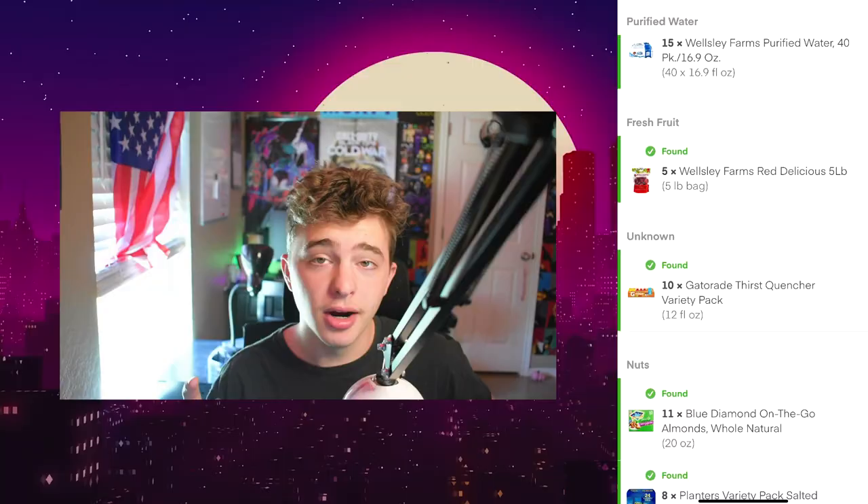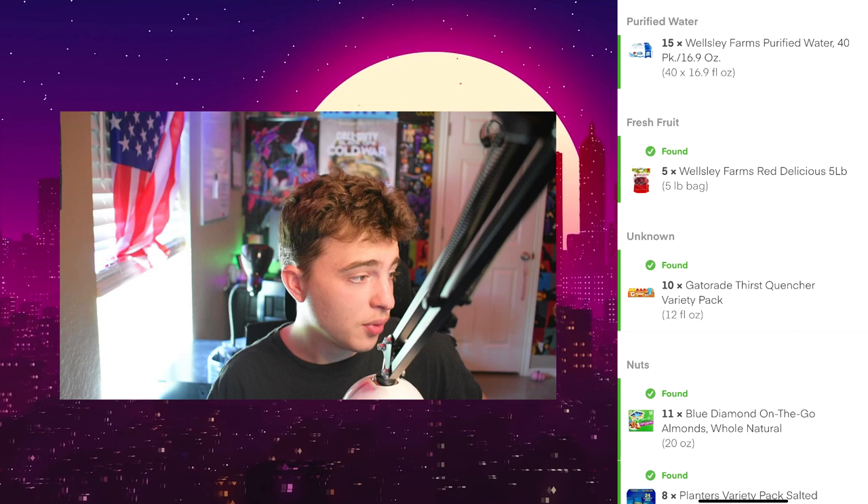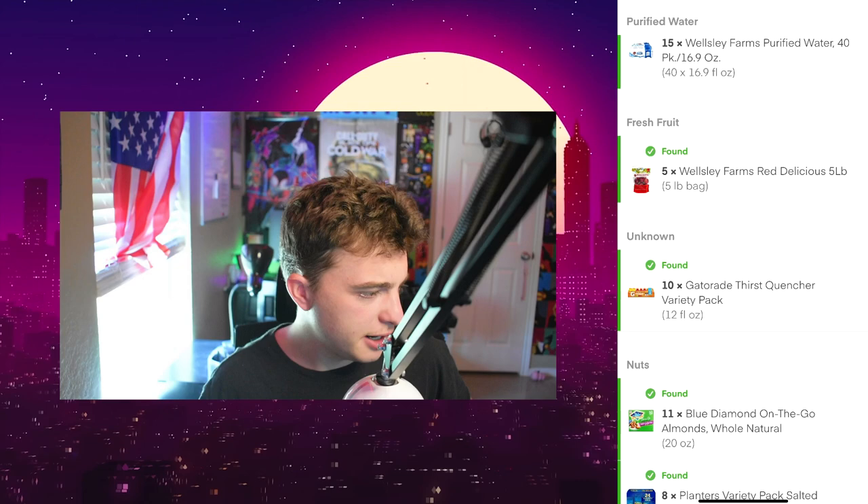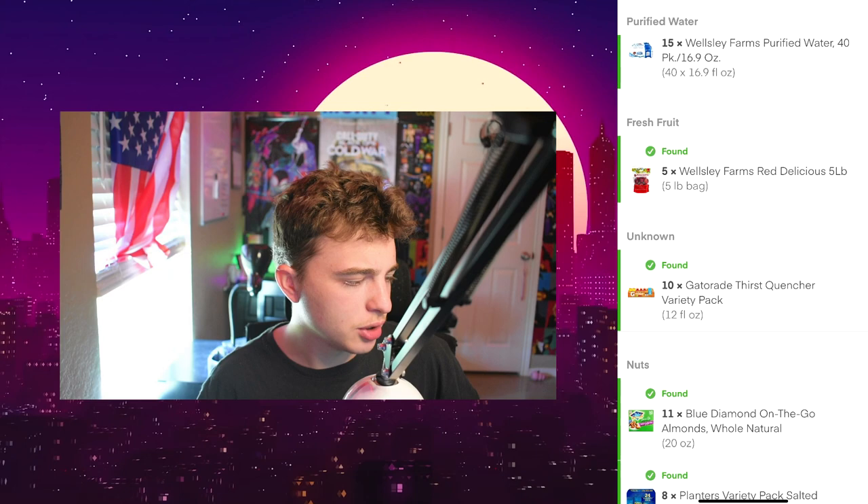Without any further ado, let's take a look at some of these beautiful orders. We're going to be starting off hot with these 40-packs of water — they want 15 of those, and each one is about 40 pounds, so do the math there. That's a lot of weight, and this isn't even close to the heaviest one. You've also got 25 pounds of apples, and then 10 Gatorades — that's heavy. Just a bunch of really heavy stuff. Imagine trying to fit all that in your car along with those big boxes. That's going to be a struggle.